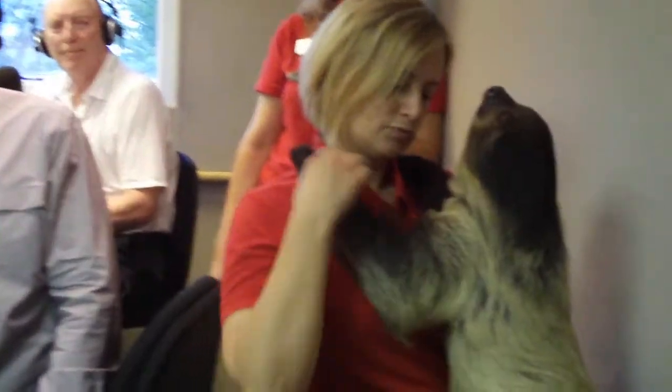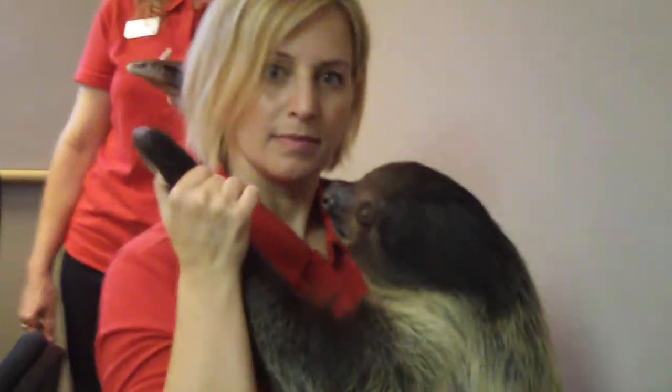Does she really move as slowly as I think? Yes, pretty much the slowest mammal in the world. Sloths like Ellie here — this is a two-toed sloth and it is found in the rainforest in Central and South America. They do move extremely slow.